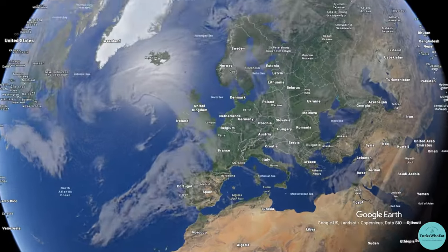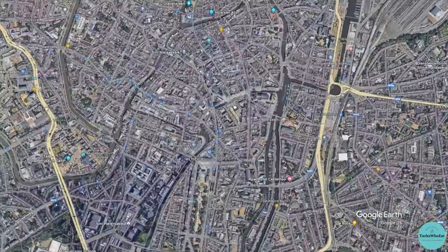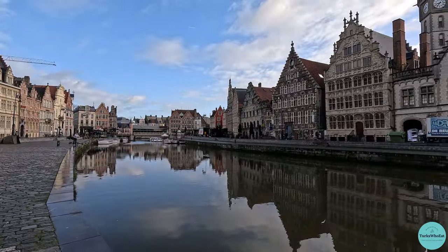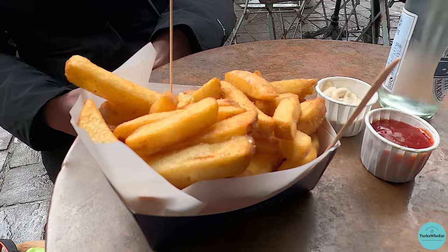Ghent is located in the Flanders region of Belgium, not far from the Dutch border. It's a charming city full of well-preserved medieval architecture and picturesque canal-lined streets. And, very importantly, it is full of great food.